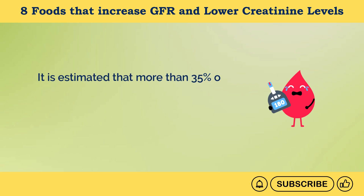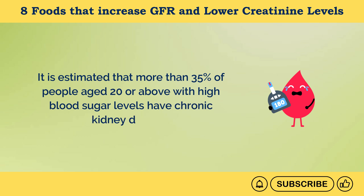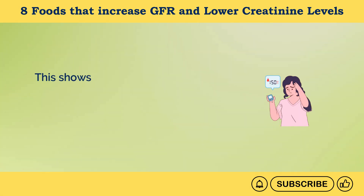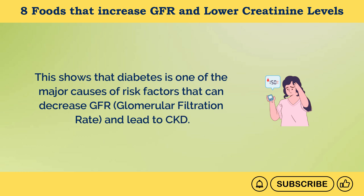It is estimated that more than 35% of people age 20 or above with high blood sugar levels have chronic kidney disease. This shows that diabetes is one of the major causes and risk factors that can decrease GFR, glomerular filtration rate, and lead to CKD.